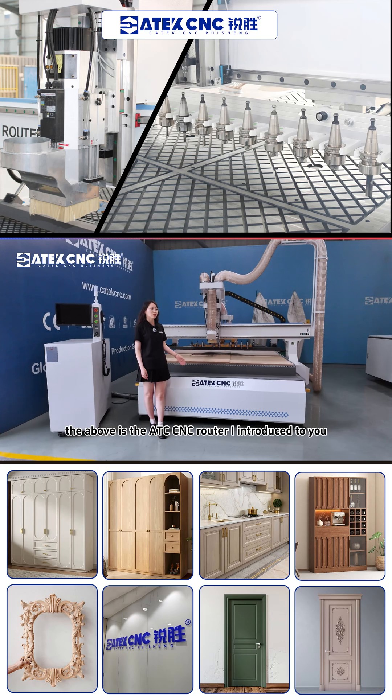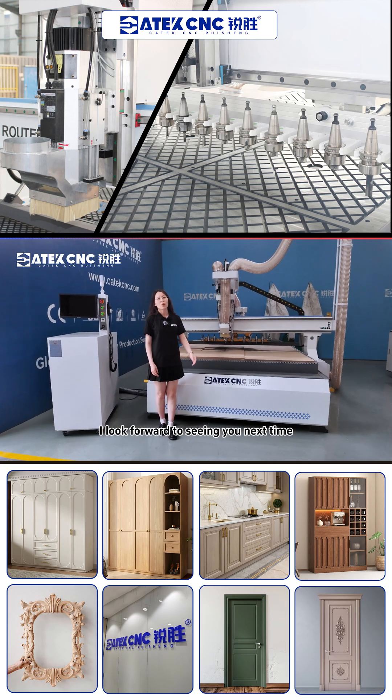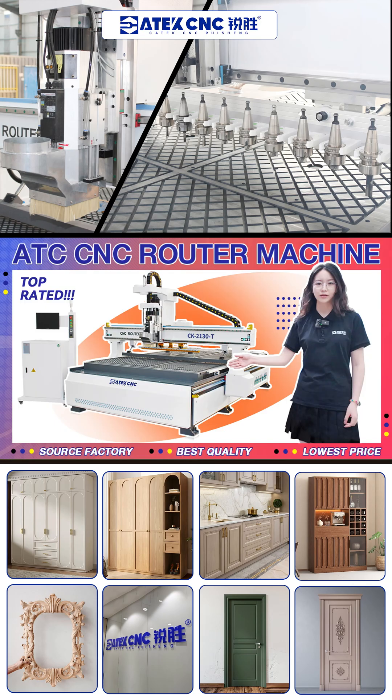The above is the ATC CNC router I introduced to you. I look forward to seeing you next time.